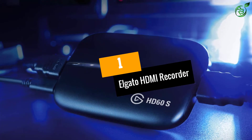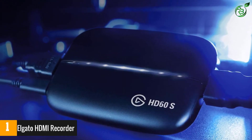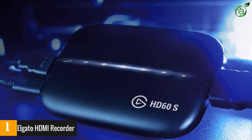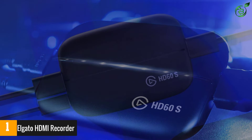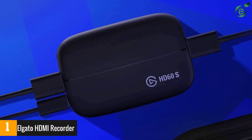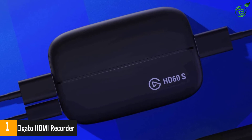Number 1: Elgato HDMI Recorder. Are you looking for something different? This Elgato Grabber may be your best choice, because it has been designed to be as comfortable and ergonomic as possible. In fact, with a single cable you connect everything — that easy.